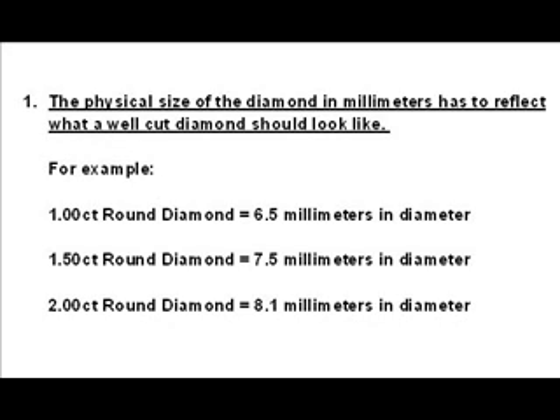The physical size of a diamond in millimeters should reflect what a well-cut diamond of that weight is supposed to look like. For example, a one-carat round diamond should measure approximately six and a half millimeters in diameter. There are many one-carat diamonds that only measure 6.0 or 6.1 millimeters — this is the diameter for a well-cut three-quarter carat stone. It will not surprise you to find out that a 6.0 millimeter one-carat diamond will sell for a lot less than a 6.5 millimeter round diamond of the same quality. But you don't want that 6.0 millimeter round diamond because you want a diamond that looks like a one carat.